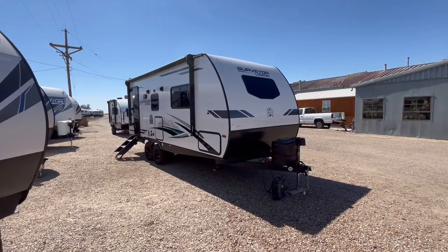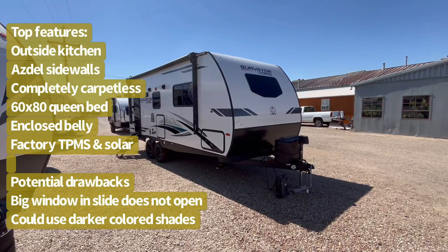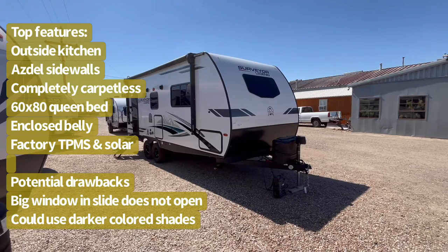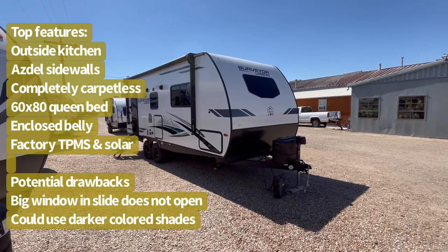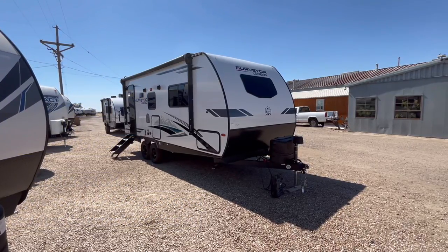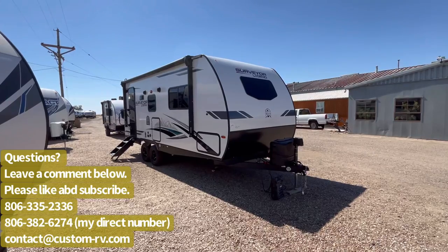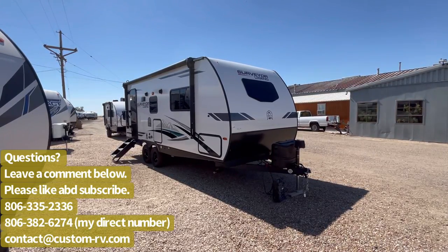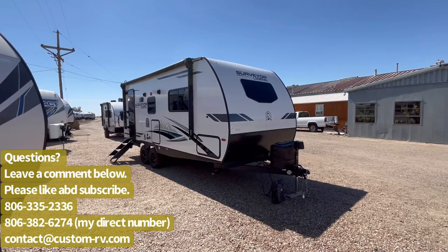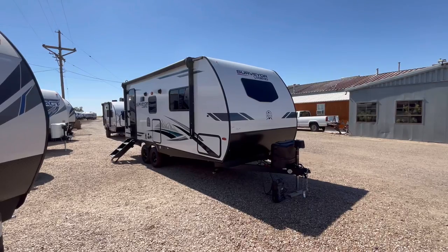We're going to do an interior and exterior walk-around video tour today, and we're going to talk about all of the new features and changes for the 2023 model year, such as the new tire pressure monitor system that comes standard on these, the all-new theater seating setup, 60-by-80 queen bed, Azdel sidewalls, a closed forced air heated underbelly, and all the great things that you know and love about the Surveyor in an updated form. So let's go ahead and jump on to the inside.